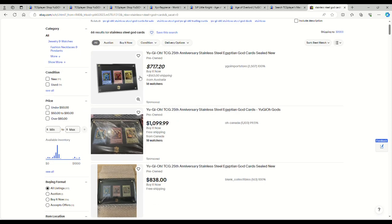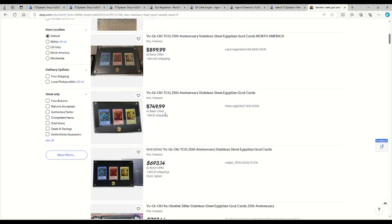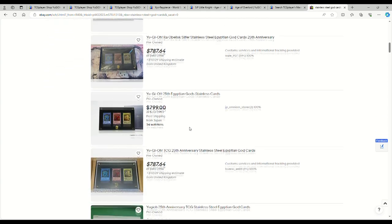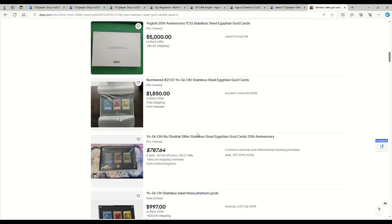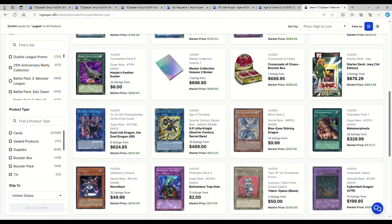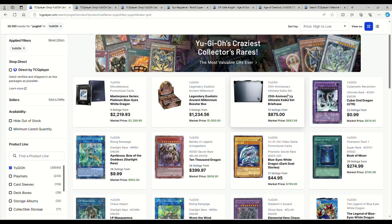The Egyptian Gods are basically over a thousand dollars — $717, $1,100, $838, $900, $750. These range anywhere from $700 to a grand. This one's a beautiful piece; I'm so glad I got mine. Someone's trying to sell one for $5,000 — that's not going to happen for a while. General listings are around $875 on TCGPlayer, and the masterpiece Blue Eyes is $2,200.